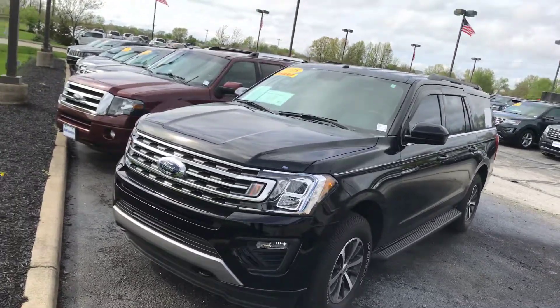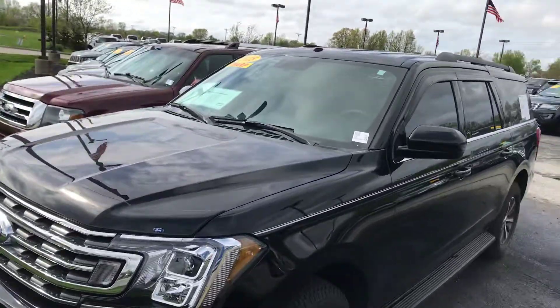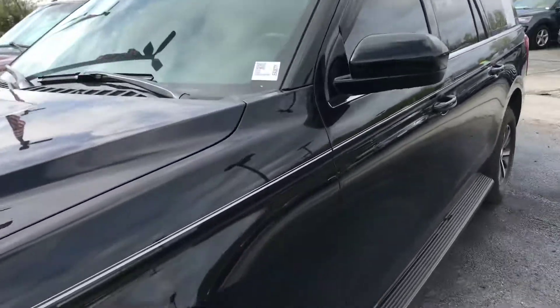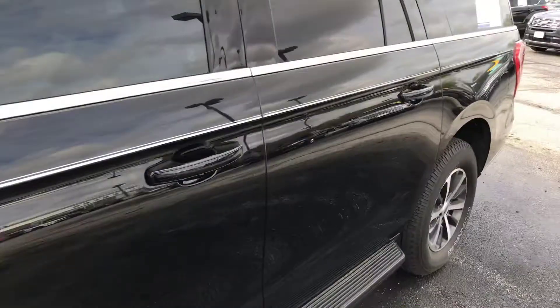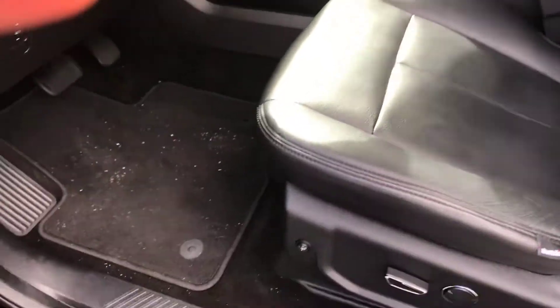This is the 2018 Ford Expedition Max that you inquired about. This only has a little over 8,000 miles on it, so it's basically a brand new car that you can purchase for a used car price.